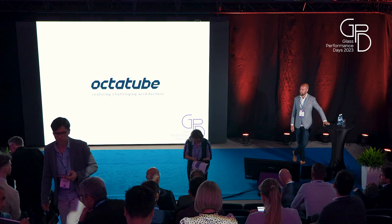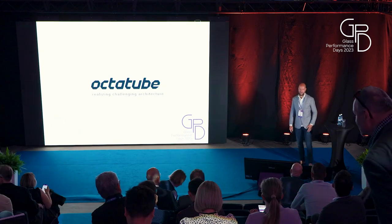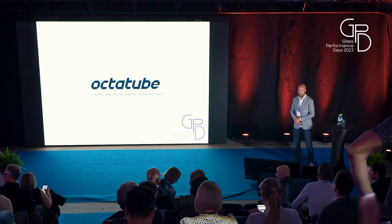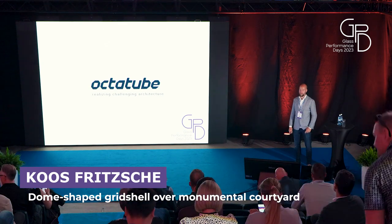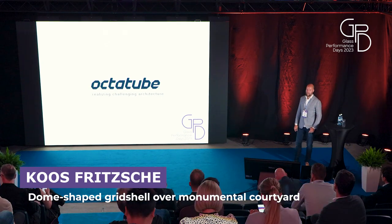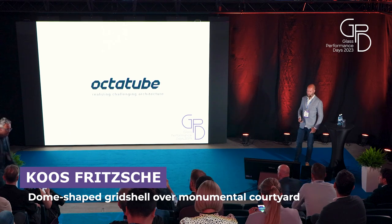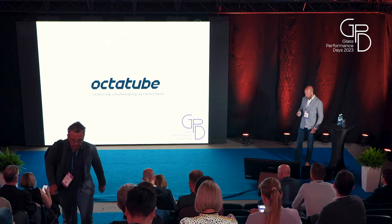Apologies for the long intro. I might go through quite fast, so maybe we have more time for lunch. My name is Koos Fritsche, I work for Octatube. We are a design and build subcontractor from the Netherlands, and we stand for Realizing Challenging Architects. I was told not to make it into a sales pitch, which I usually do, so I'm going to skip a bit through the slides.